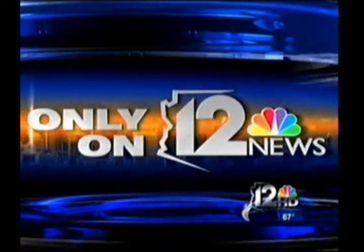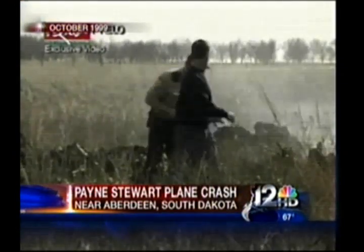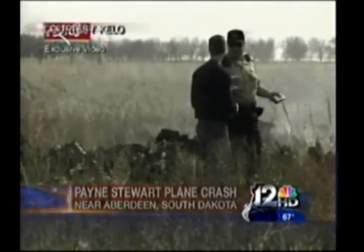Only on 12 Tonight: nearly 10 years after professional golfer Payne Stewart died in a plane crash, an aerospace expert at ASU says most pilots do not get the critical training that could have prevented that crash. The federal investigation concluded that Stewart's private jet probably veered off course and crashed because of a gradual loss of cabin pressure that caused the flight crew to fall unconscious. ASU is one of the few places that pilots can learn how to recognize the signs of oxygen deprivation before it's too late.